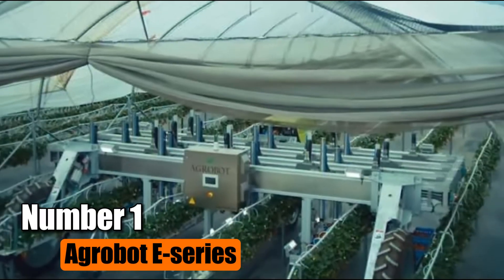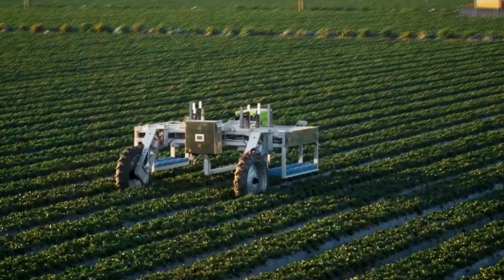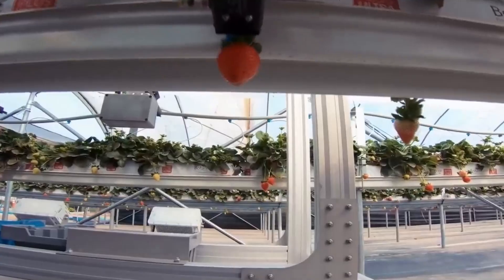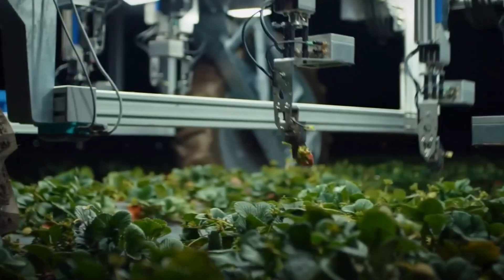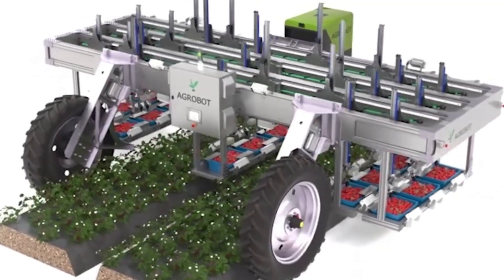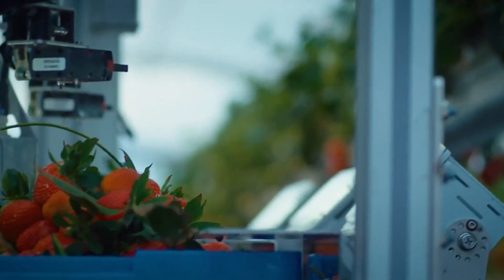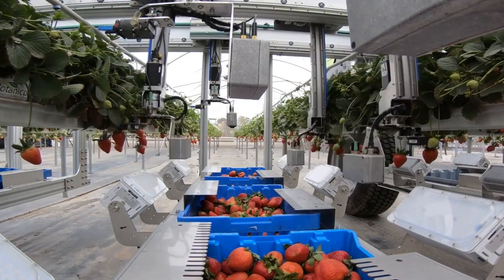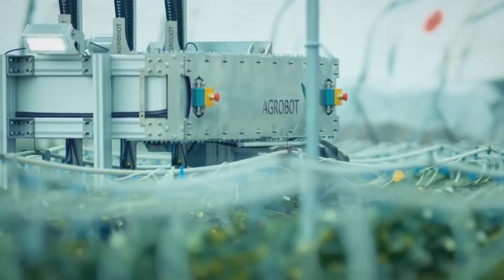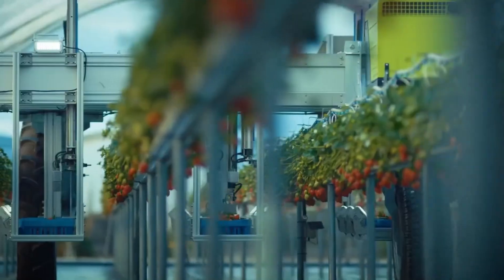Number 1: Agrobot E-Series. The Agrobot E-Series marks a significant advancement in agricultural technology as the premier pre-commercial electric-powered robotic harvester, tailored specifically for the delicate task of strawberry picking. Crafted by Agrobot from Spain, this innovative machine operates autonomously, utilizing cutting-edge artificial intelligence in real-time to assess the ripeness of fruit. Equipped with 24 fully independent arms, each fitted with a camera, it selectively plucks only the finest strawberries that meet stringent quality standards set by farmers. As demand for manual labor continues to outpace its availability, the Agrobot E-Series emerges as a transformative tool, enabling farmers to sustainably continue their strawberry production.